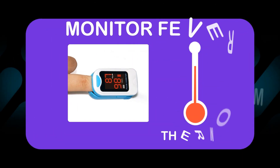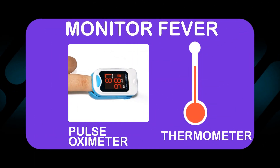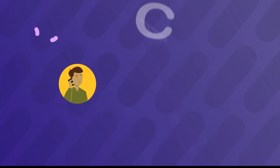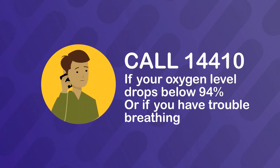What to monitor: Monitor fever using a thermometer and oxygen level using a pulse oximeter four times a day. Consult your doctor or call 1-4410 if your oxygen level drops below 94% or if you have trouble breathing.